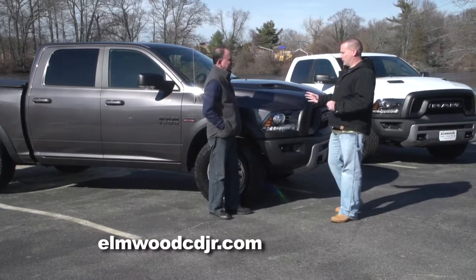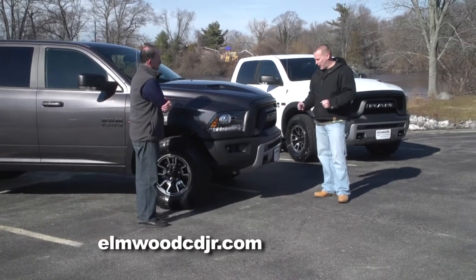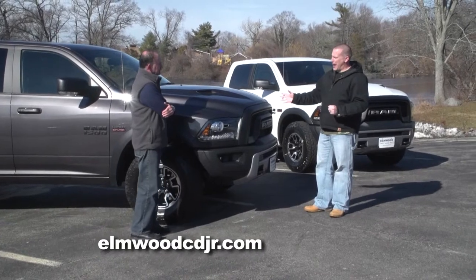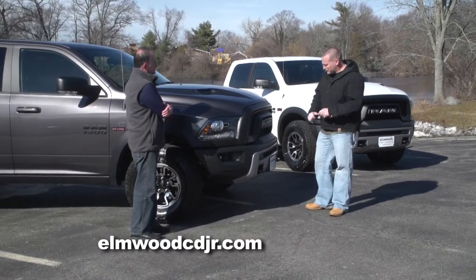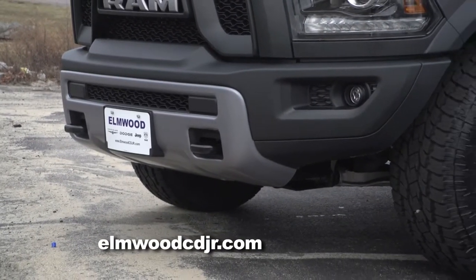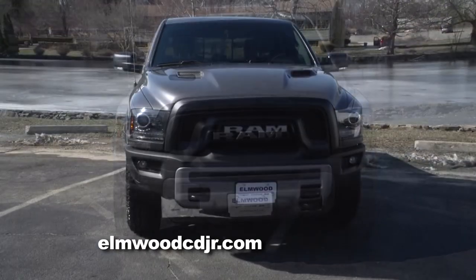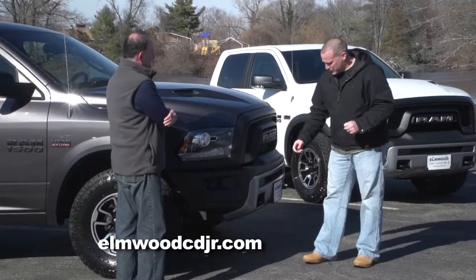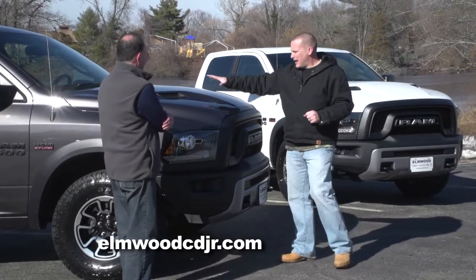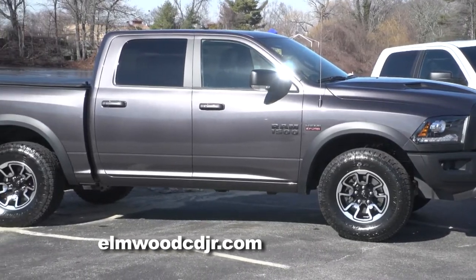Let's start with the looks. This truck just stands out from the crowd, and it's not just a package or some add-ons — they built this truck from the ground up. There's an actual steel brush guard on the front of the Rebel. You have the name Ram emblazoned right into the grille; they kind of went away from the traditional crosshair grille. We have steel tow hooks both front and rear. And this sport hood really makes this truck stand out.